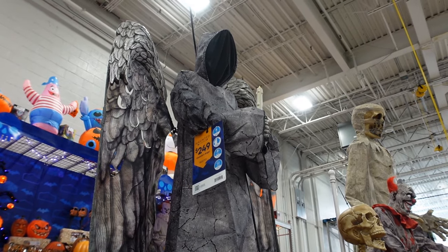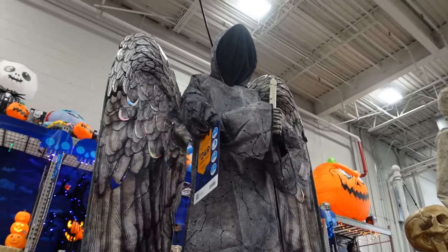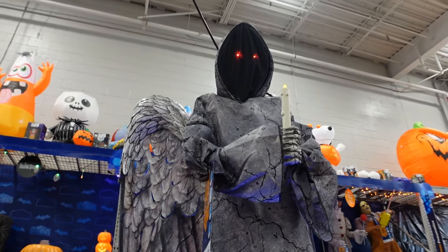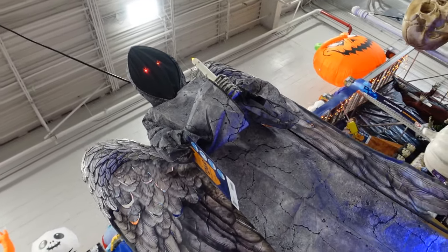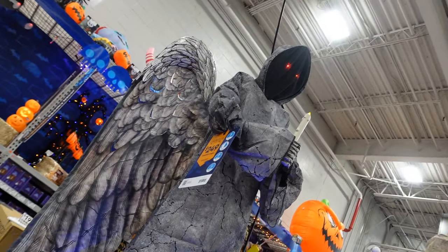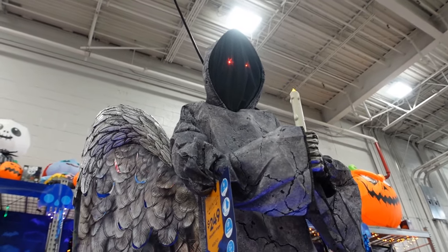This here is the Cemetery Angel — it's $249 to $250. Let's see what it does. 'I have been patient for your arrival. There is much to see in the afterlife, so let me show you the way. You really think you can avoid me? Go ahead and run — just know that I am always near.'